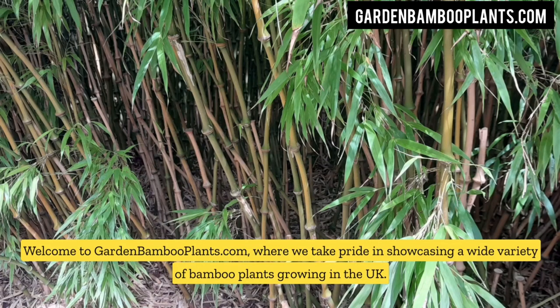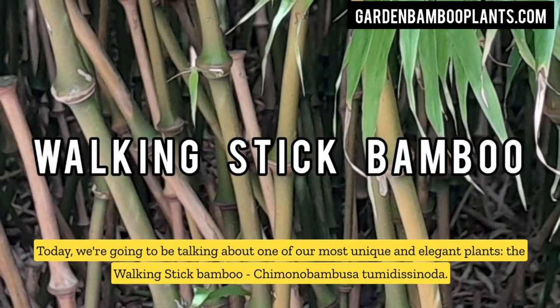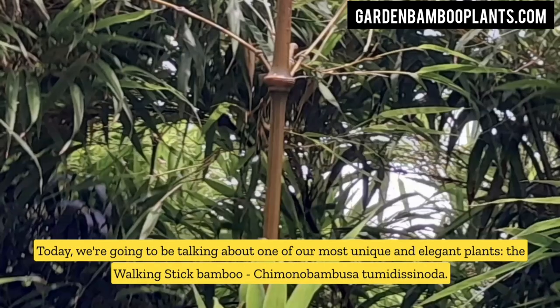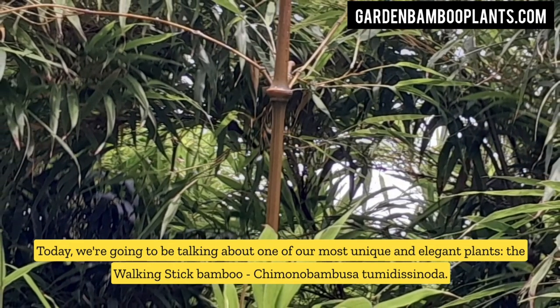Welcome to GardenBambooPlants.com, where we take pride in showcasing a wide variety of bamboo plants growing in the UK. Today, we're going to be talking about one of our most unique and elegant plants, the walking stick bamboo, Chimonobambusa tumidissinoda.